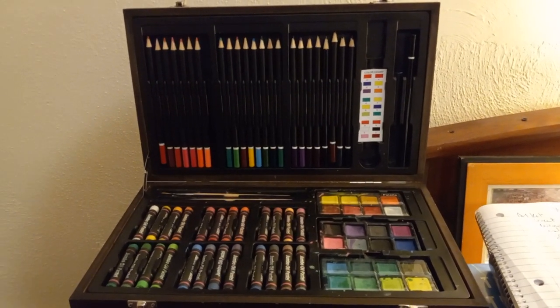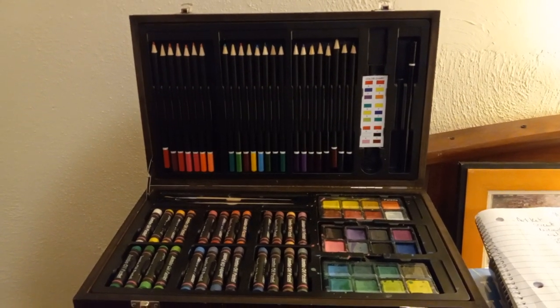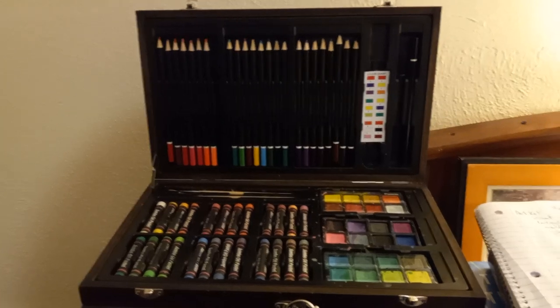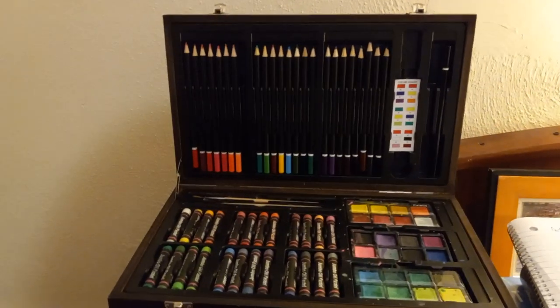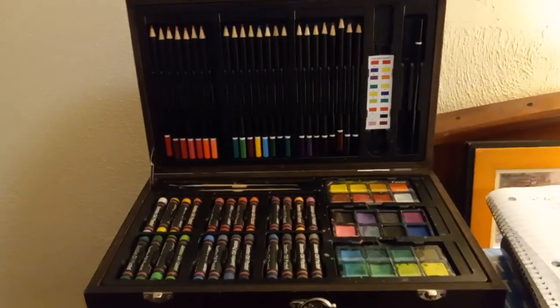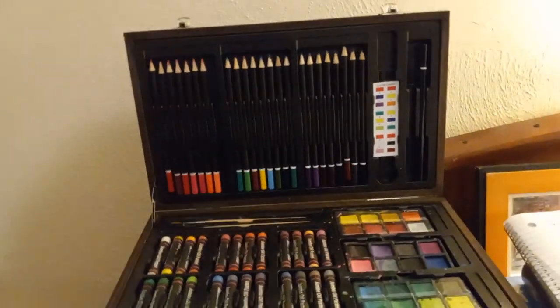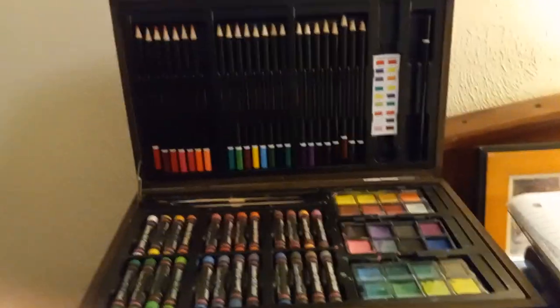Here is my daughter's mega deluxe art painting and drawing set. She loves art, loves to draw, loves to paint, so we got her this. It came with a lot of other accessories that are strewn throughout the house, but this is basically the center of it all — this is what she loves the best.